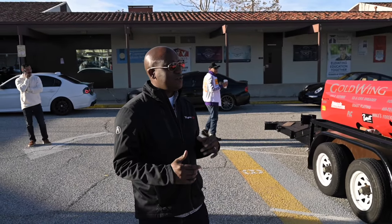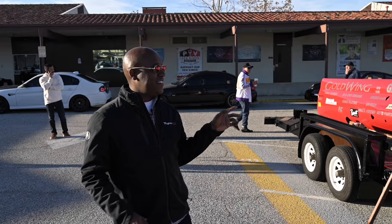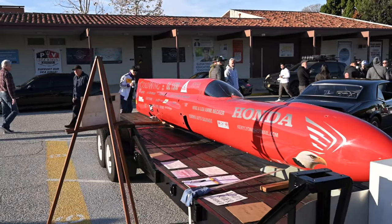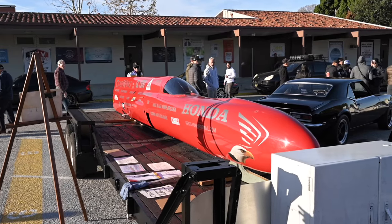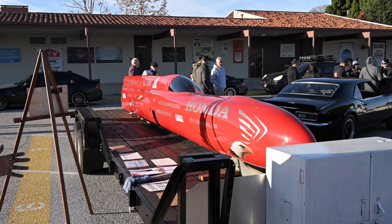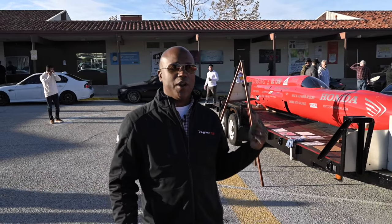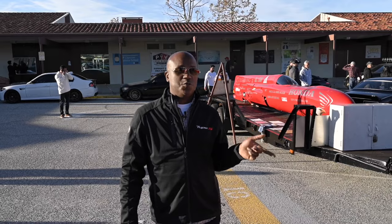In case you ever wanted to run the salt flats, look at this thing. This is too cool — the fact that someone actually threw this on a trailer and brought this out to a Cars and Coffee. Only in Southern California. I can't imagine where else this takes place. Props to the owner for bringing that out — that's something truly, truly special.